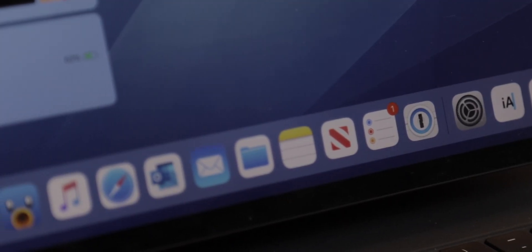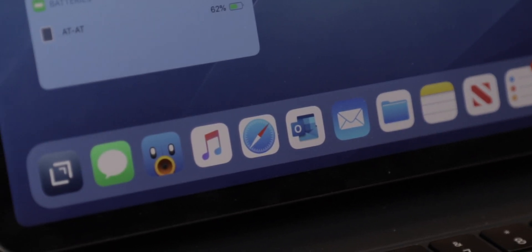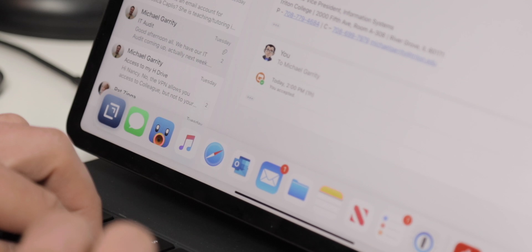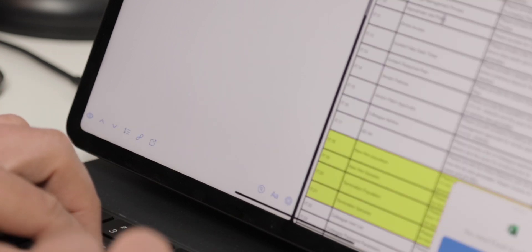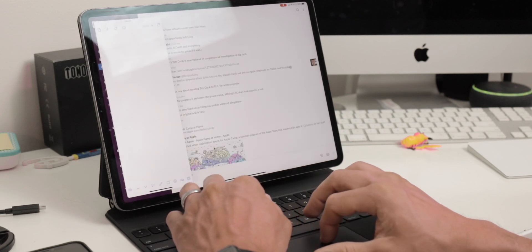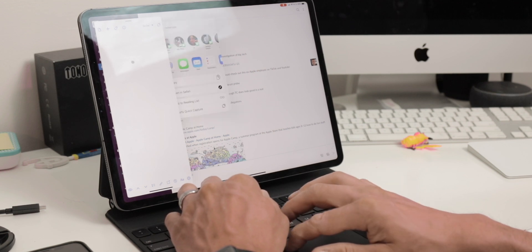Since so much of iPadOS is driven from the dock and getting into multitasking from the dock, that seems like the most logical place to start with the first app: Drafts. Drafts has a very specific purpose for me — I basically use it as a catch-all place to throw any piece of text while I'm working between other apps. It's like a scratch pad where I can throw a couple pieces of text, jump to another app, and then come back to grab that text. It's almost like a large clipboard manager.